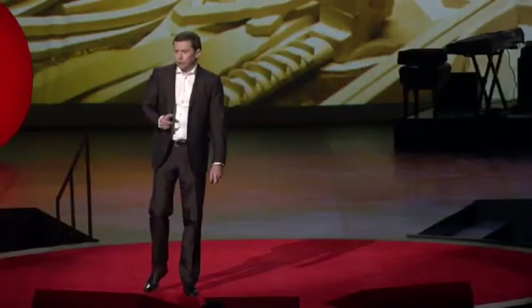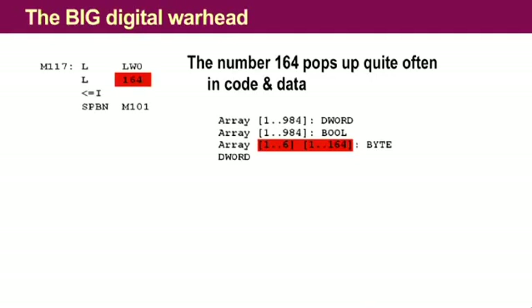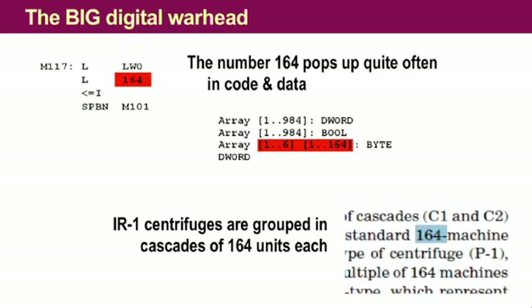For the big digital warhead, we had a shot at this by looking very closely at data and data structures. The number 164 really stands out in that code — you can't overlook it. I started to research scientific literature on how these centrifuges are actually built in the facilities and found that they are structured in what is called a cascade, and each cascade holds 164 centrifuges. So that made sense — that was a match.